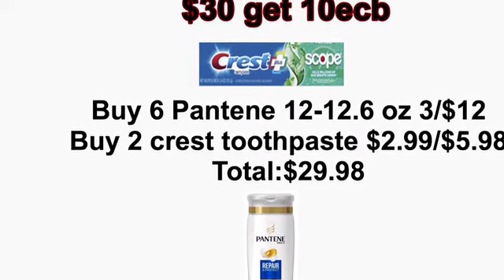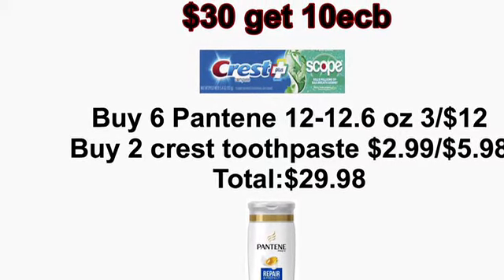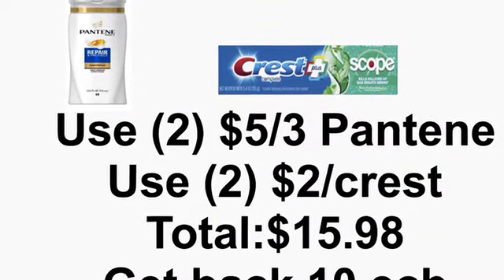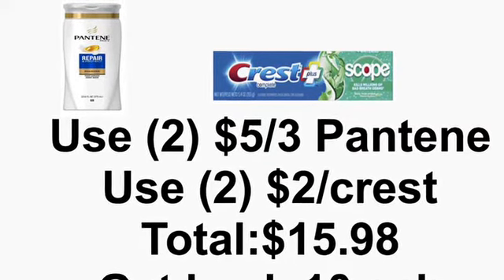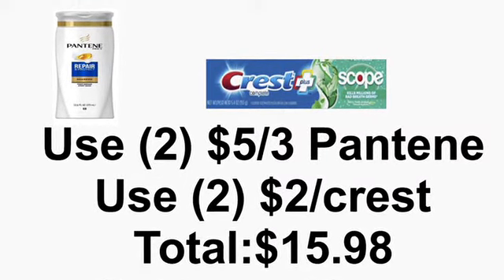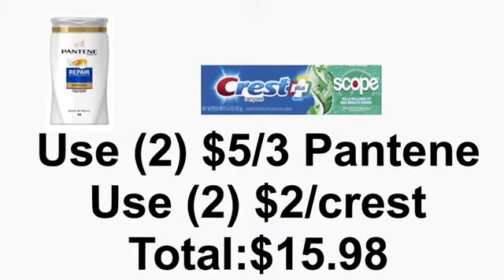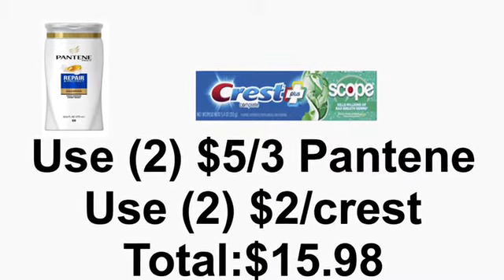Now if your CVS does not do the 98% rule, there's another example ahead. You're going to use 2 of the $5 off 3 Pantene from this week's P&G, and 2 of the $2 off Crest from this week's P&G, bringing your total down to $15.98. But you're going to get back a $10 Extra Buck, making all items $5.98, or just $0.74 each.